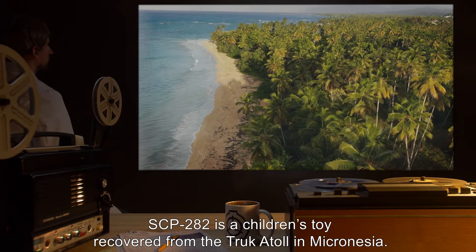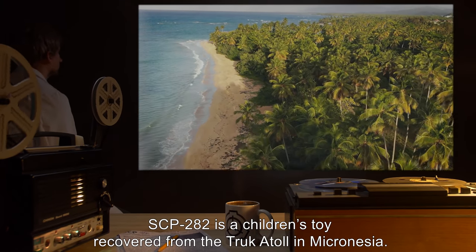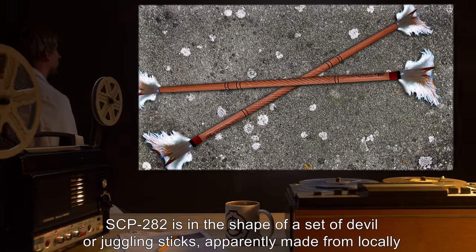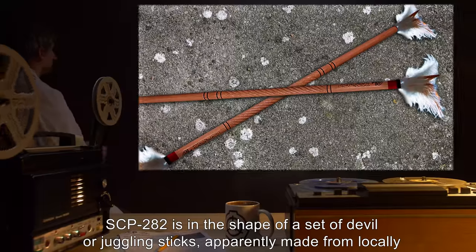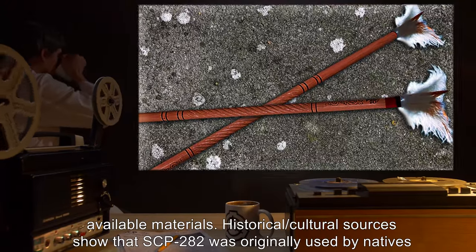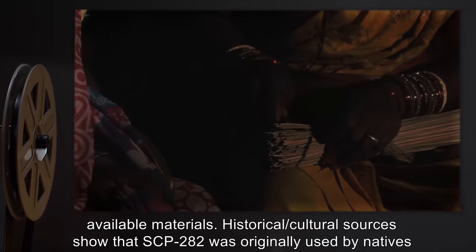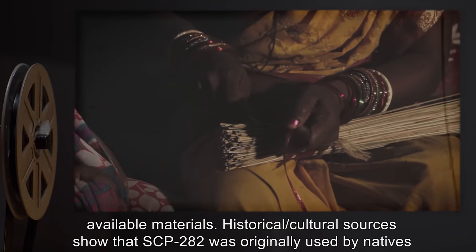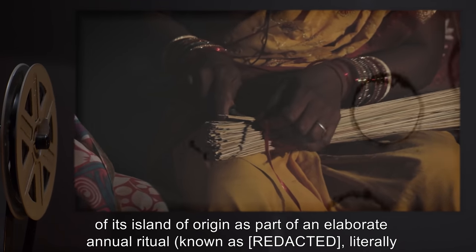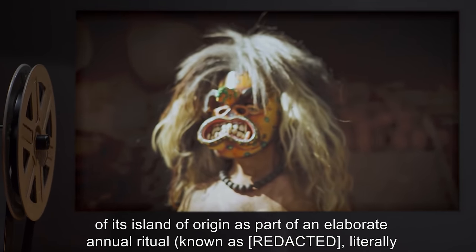Description: SCP-282 is a children's toy, recovered from the Truk Atoll in Micronesia. SCP-282 is in the shape of a set of devil or juggling sticks, apparently made from locally available materials. Historical and cultural sources show that SCP-282 was originally used by natives of its island of origin as part of an elaborate annual ritual,